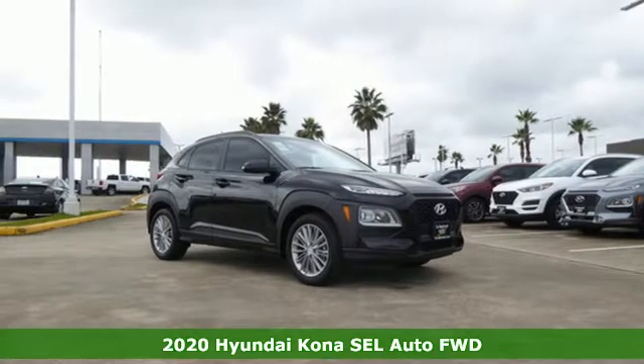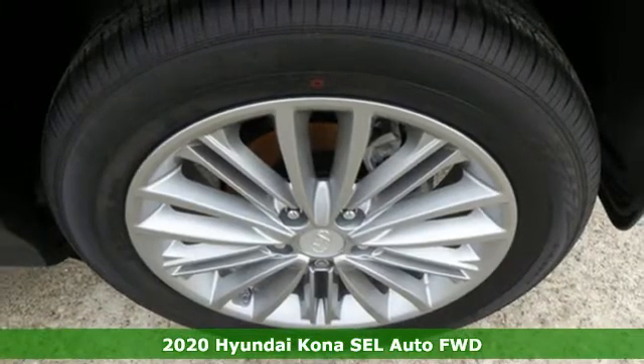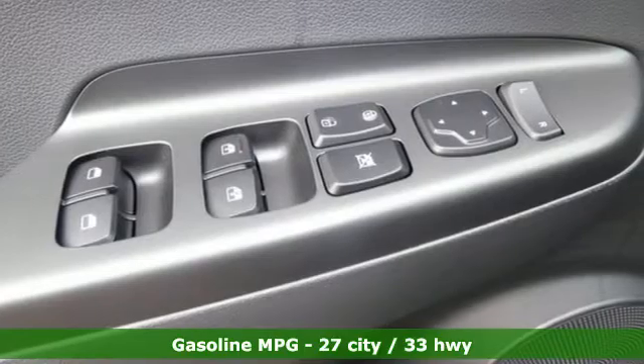Here's a new 2020 Hyundai Kona. Hyundai's attention to detail means a better driving experience for you. You'll look forward to every drive with features like these.